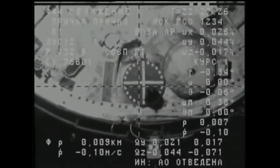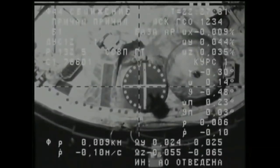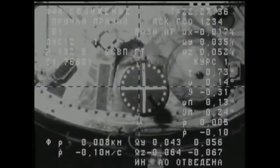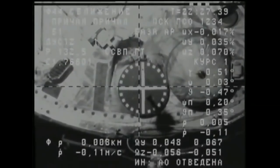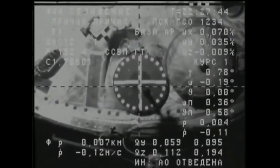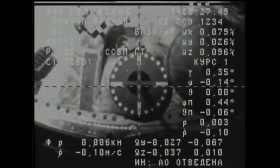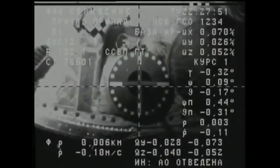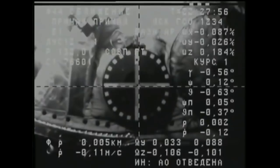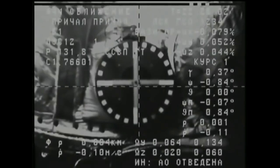Progress just about there as we stand by for contact and capture. Range 3 meters. Continuing final approach. 3 meters. Almost there. Standing by for contact. Target is in the center. Crosshairs are aligned.